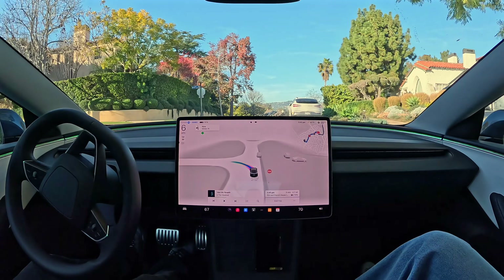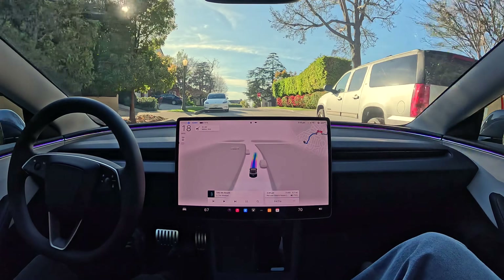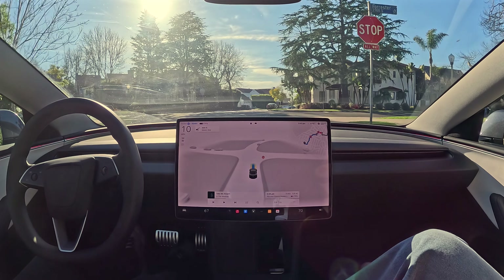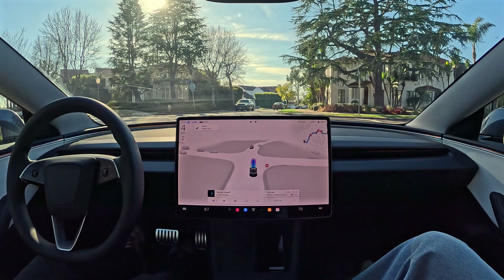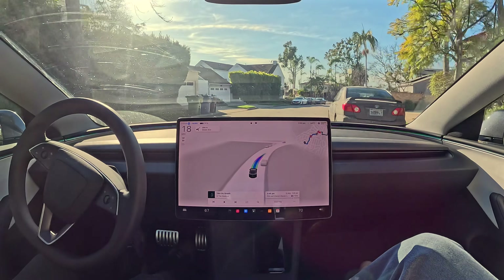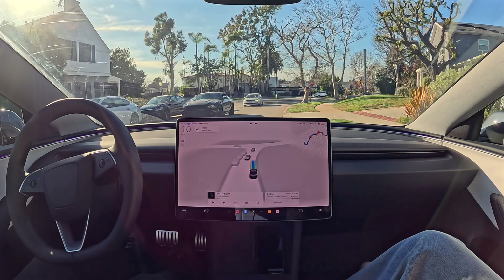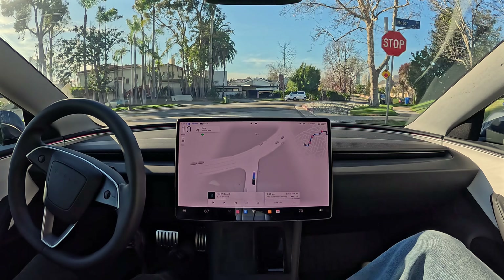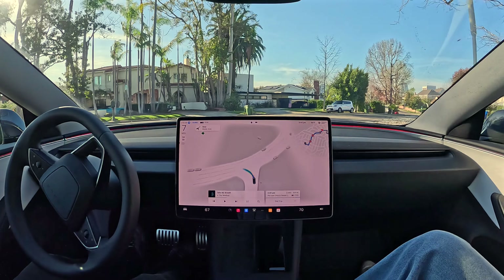Now we're going to make a left turn. There's another Model Y. I see all these Teslas around and think soon they're going to have a software update that makes them driverless. That's going to be a crazy moment in Southern California when all the Teslas start waking up. Notice how it was a really tight road there and it stopped, gave them space to pass — and it did it all smoothly without any harsh braking for the passengers.